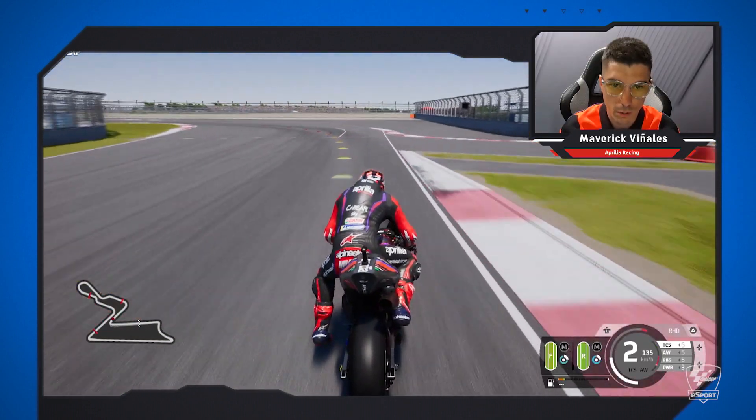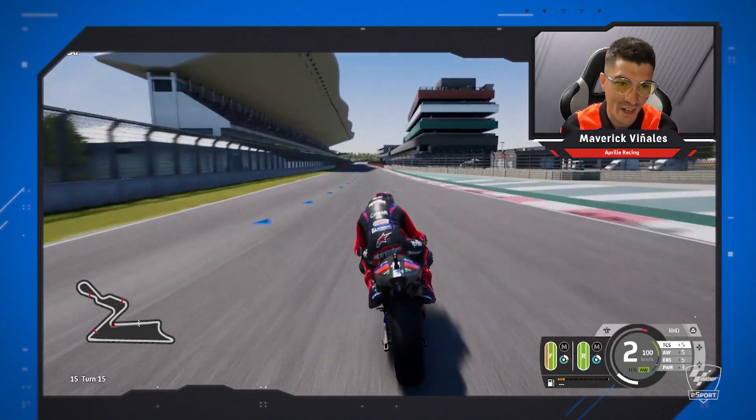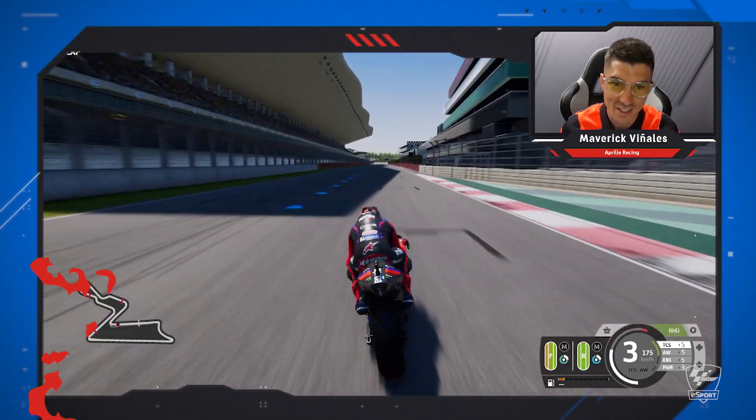And then we go to the final corner, which is a left corner. Very slow. Good for overtaking. I think this will be crazy on the last lap. This is nice. I like it a lot. Let's go — I'm ready for it. Beautiful.